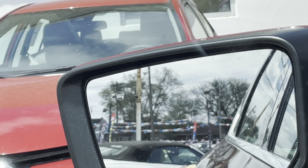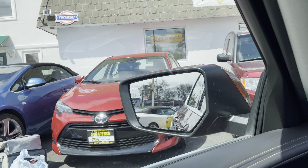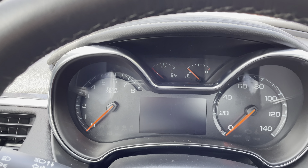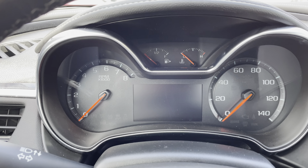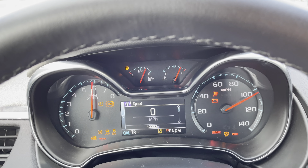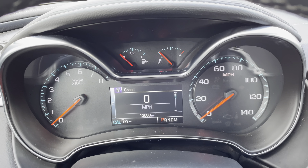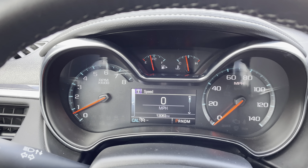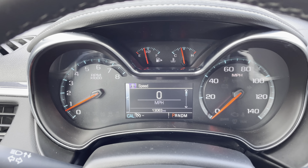See that little car indicator right there — that's the blind spot monitoring. Let's start her up. There are no odors — it's never been smoked in. This is just one of those cars that you literally get in and just drive and go.